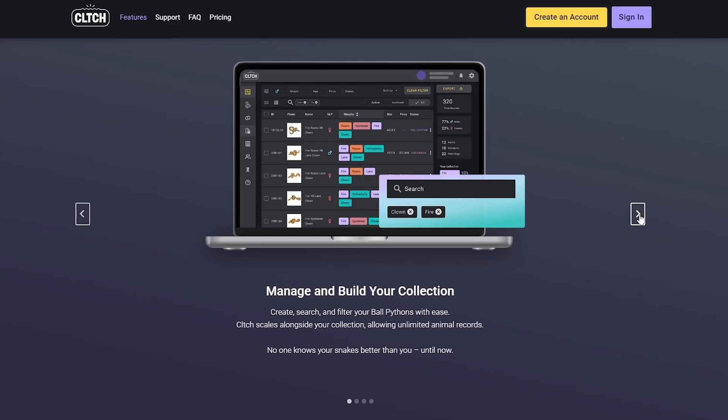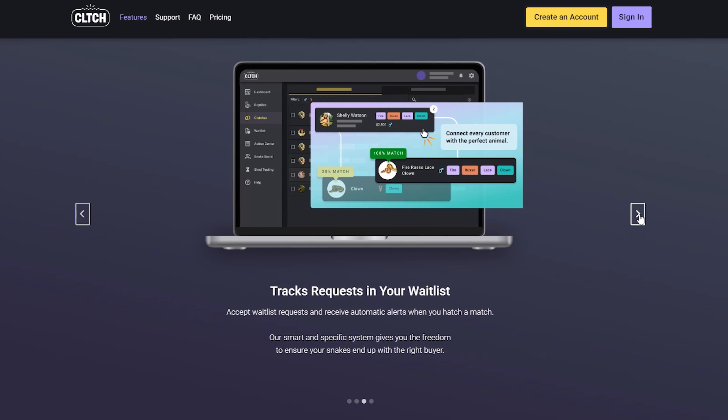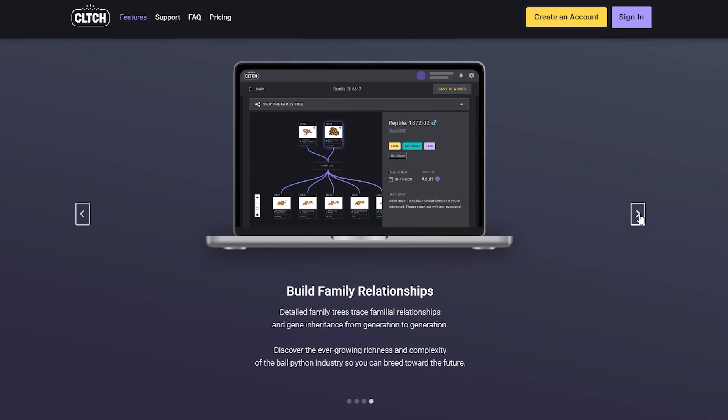You create an account on Clutch — it's very easy, very simple, not any different from creating an account on any other site. Clutch itself is very useful for creating clutches: you can put parents together, see what potential results would be, and store all of your available animals there — really just a way to make a very nice, clean presentation instead of keeping pages upon pages of spreadsheets.